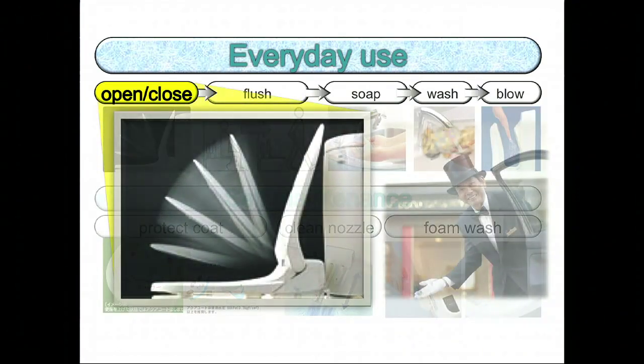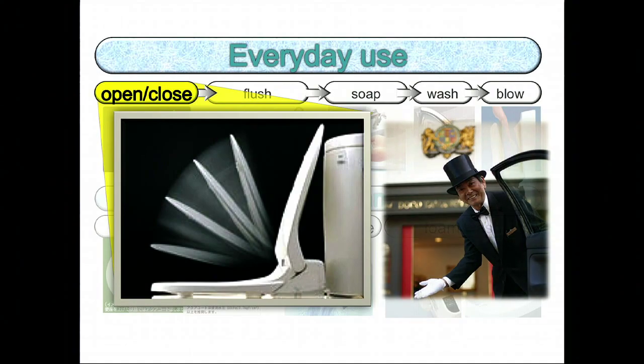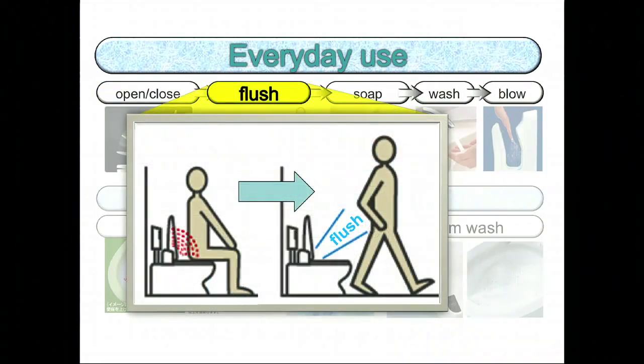First, you walk in, the lid slowly opens. It's as if it's saying, welcome — it's very friendly. Of course, once you're done, it automatically flushes for you.